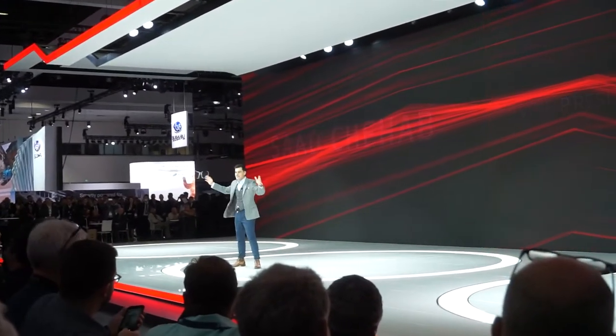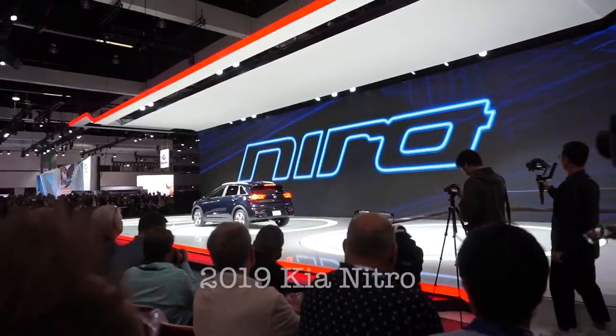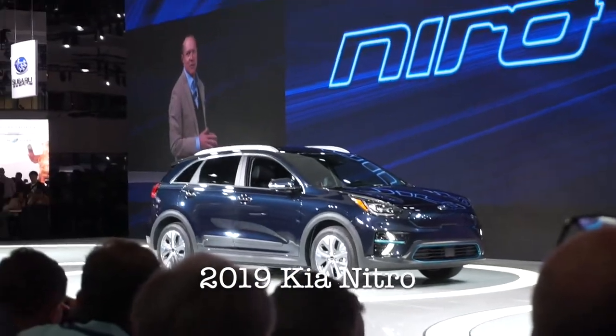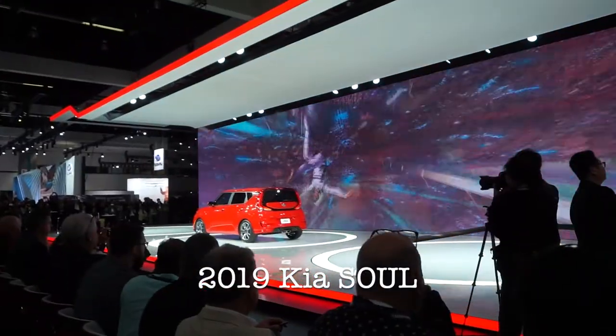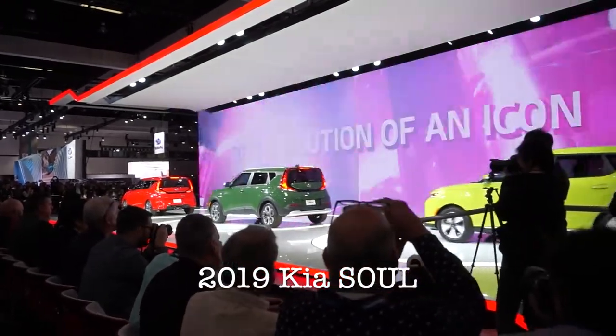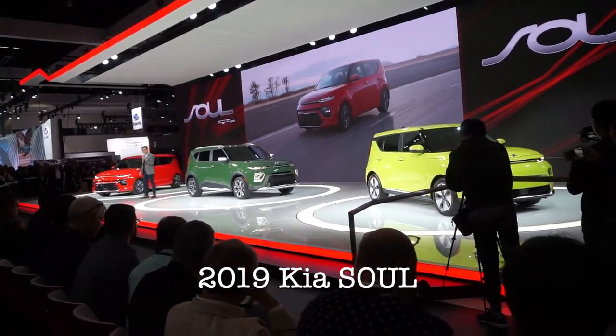Good afternoon everybody — got espressos after lunch! We got a lot of accolades, as you've probably seen. The four drive modes provide something for everyone — it can automatically adjust braking. The new Soul, the third generation, and this performance machine rides on an all-new chassis, 35% stiffer than before. That is it for the LA Auto Show. It was so interesting to see the new cars for 2019. Thank you so much to Kia for having us.